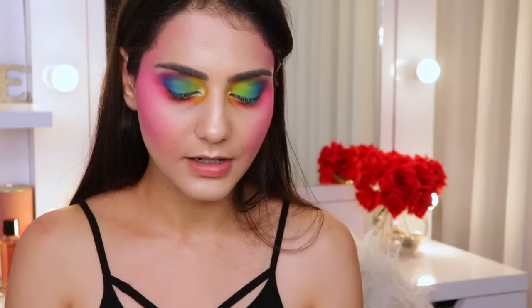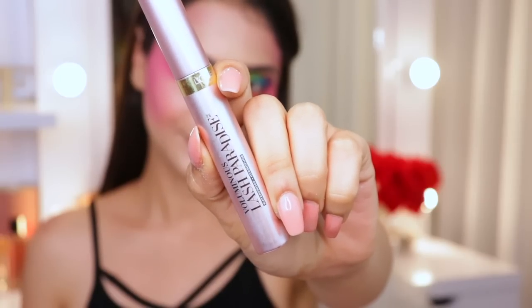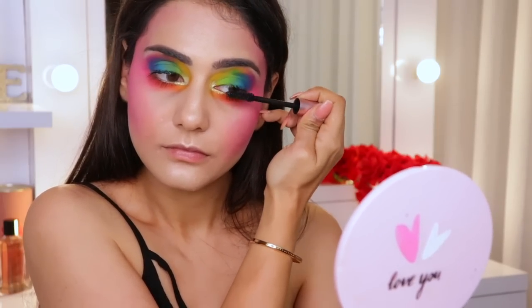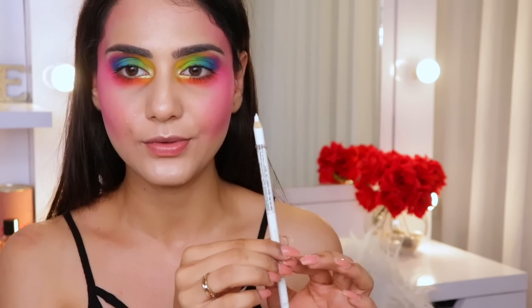I'm applying some mascara on my top and bottom lashes using the Lash Paradise by L'Oréal. Then, to open up my eyes and make everything pop, I'm using a white liner on my waterline — this is by Wet n Wild.